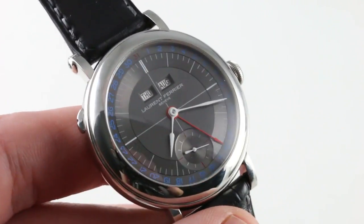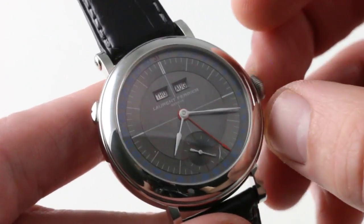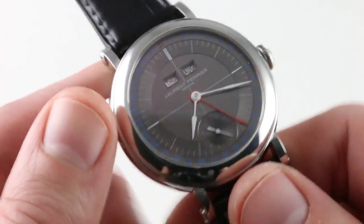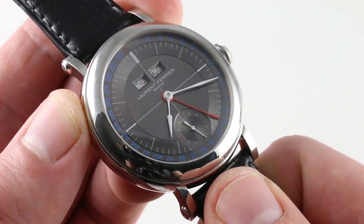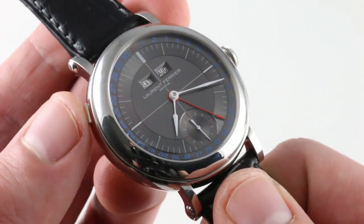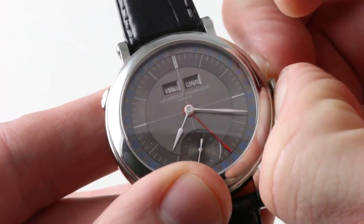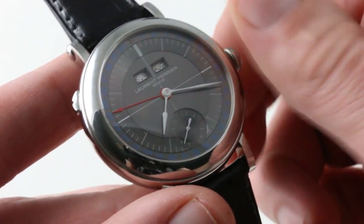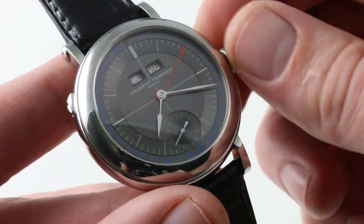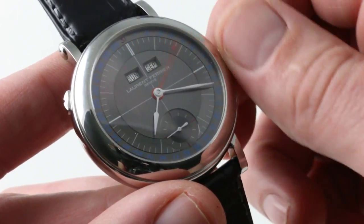We should talk about some of the refinements that make this watch special. First and foremost, you need no pushers or tools to actuate the calendar functions. The day of the week is cycled using the pusher adjuster at 10 o'clock, and then all functions of the radial date and the month of the annual calendar are actuated using a quick set in the intermediate crown position that allows you to set the date bidirectionally, and also set the month bidirectionally.